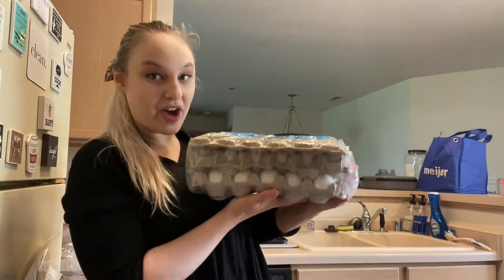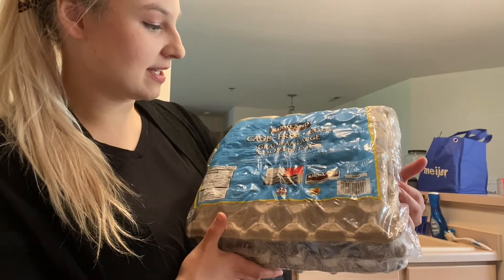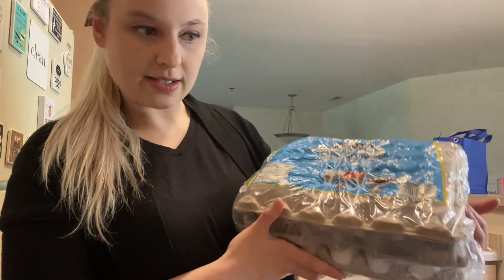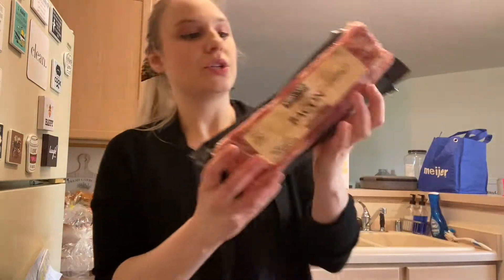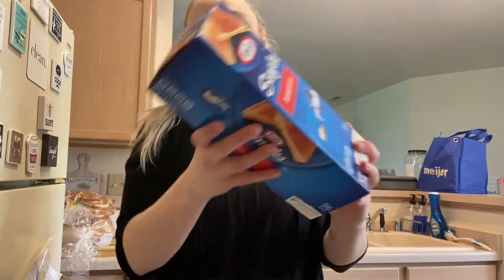We got this huge thing of cage-free eggs — you get five dozen right here. We just ran out of eggs so now we're pretty stocked. We both love eggs. That was $9.59. We also picked up some bacon — we love bacon, have to have bacon. These two packs of bacon were $14.99.